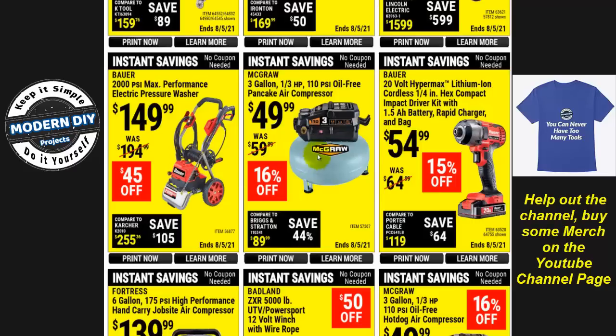Here you have a McGraw 3-gallon compressor for $50 — not too bad if you're looking for an inexpensive pancake compressor. The Bauer cordless impact driver is $54.99. I have one of these, I've done a review on it, and I've had it for a couple of years — it's worked out fairly decent, reasonably priced, not a bad tool. I've also done videos on other tools like Chemo, Hart, Ryobi and so forth, so you can go check those out on my channel to compare.